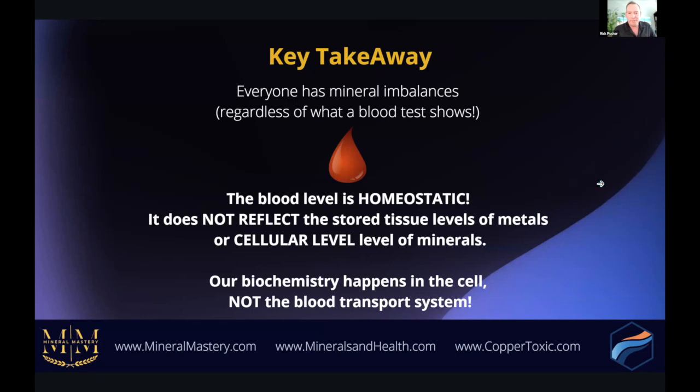Serum is a very poor indicator of mineral status. Only 2% of potassium in your body is in the blood — 98% is in the cell. Similarly, only 1% of magnesium in the body is in the blood, and only 0.3% is in the serum — and yet this is the test most people rely on to understand their magnesium. Our biochemistry happens in the cell, not the blood transport system. To recognize mineral imbalances, we need to move beyond blood testing.